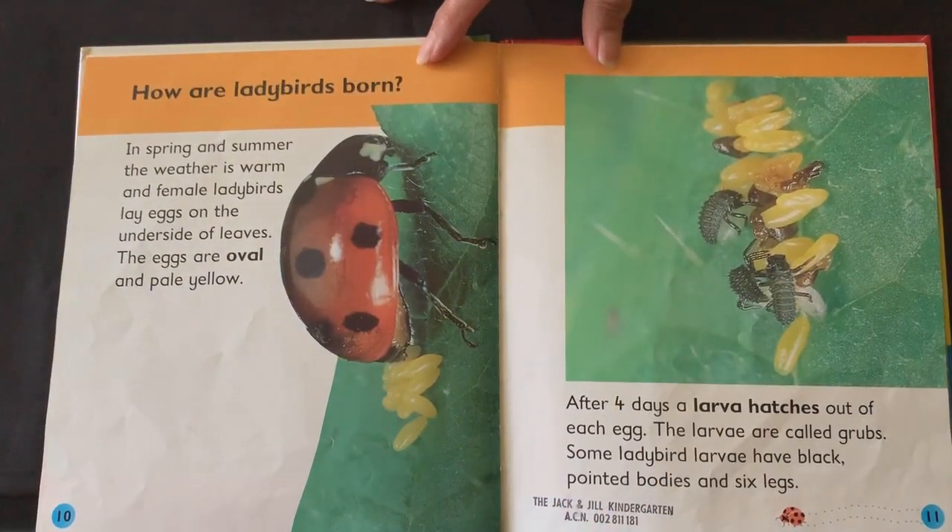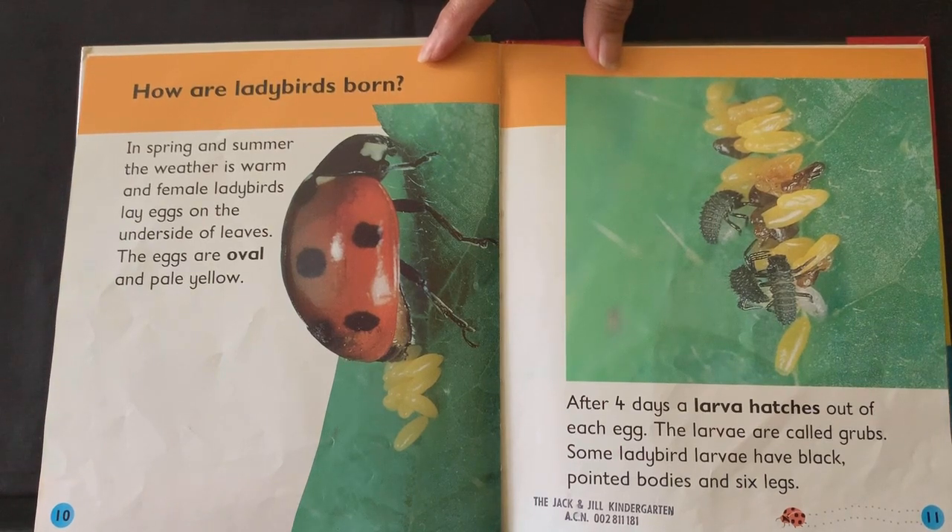How are ladybirds born? In spring and summer, the weather is warm and female ladybirds lay eggs on the underside of leaves. The eggs are oval and pale yellow. After four days, a larva hatches out of each egg. The larvae are called grubs. Some ladybird larvae have black pointed bodies and six legs.